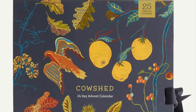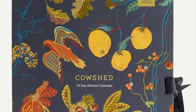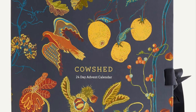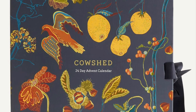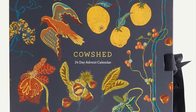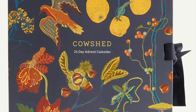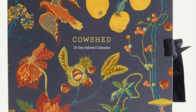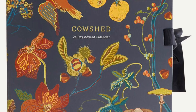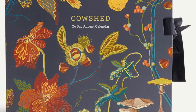Count down the days with the Cowshed advent calendar — the ultimate gift for yourself or a loved one, packed with skincare essentials to take you from morning to night. You'll find one of Cowshed's most loved products behind each door, whether it's an essential daily moisturizer, rejuvenate day cream, or relax candle. There's something for gifting, stocking fillers, and overnight stays.